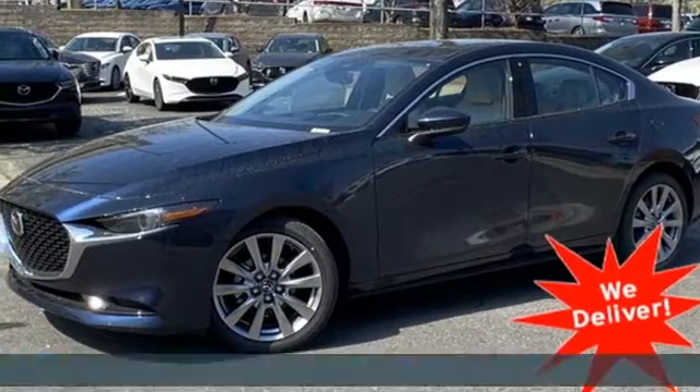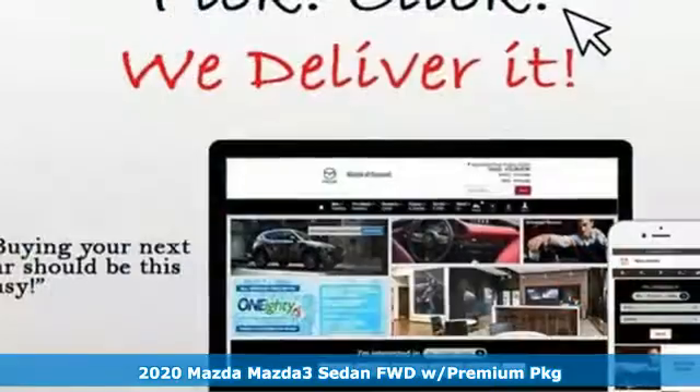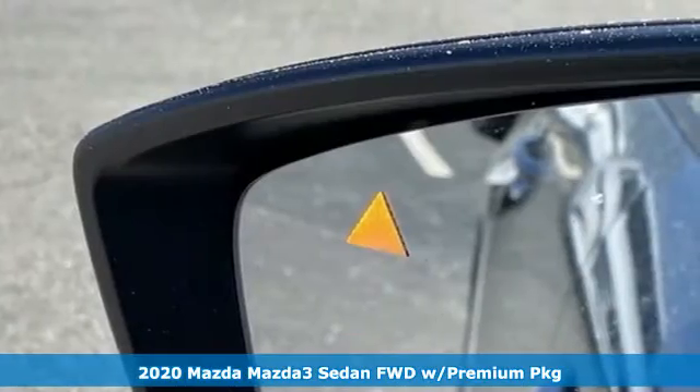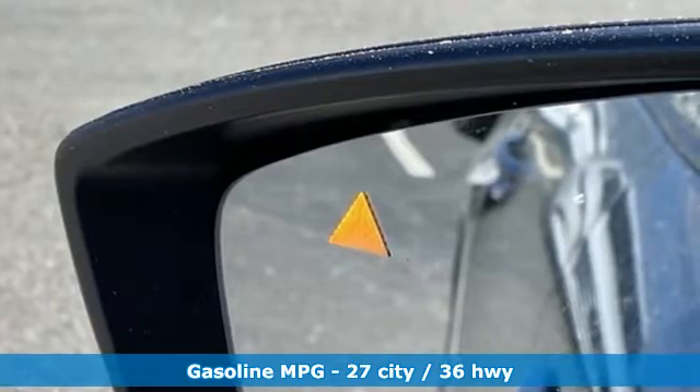Here's a new 2020 Mazda 3 sedan. Smart, charming, fun, beautiful. This Mazda 3 is so many things, it's hard to believe it's still a compact sedan.